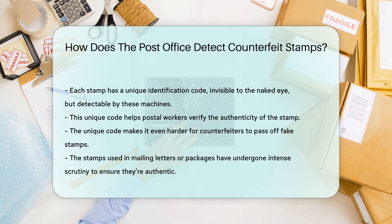So next time you're mailing a letter or a package, remember — those little pieces of paper in the top right corner have undergone intense scrutiny to ensure they're the real deal.